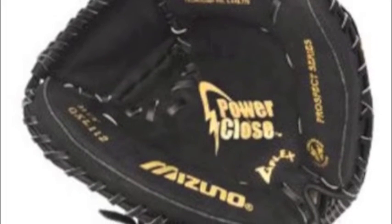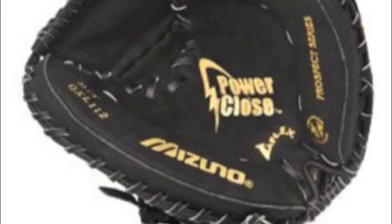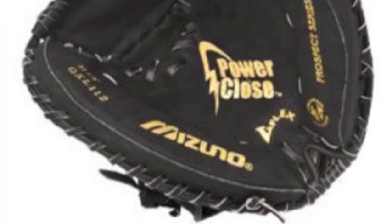When starting your career behind the plate, the Mizuno Prospect GXC 112 31.5 in catcher's glove has everything you need.